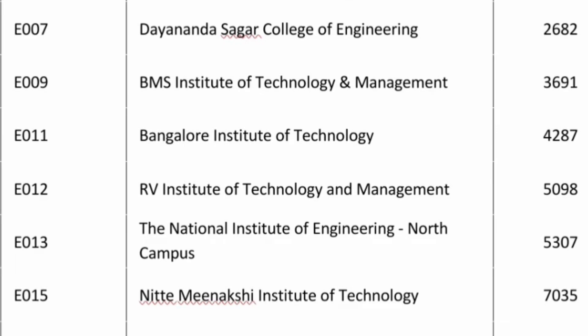The 5th college on the list is Dayanand Sagar College of Engineering (DSCE) in Bangalore, and 2600 is the cutoff. BMS IT is available up to 3691 — that is around 3700 for CSE. Next, Bangalore Institute of Technology, the 7th best college, has a cutoff of 4287. RVITM is just above 5000, and NIMASUR where CSC is available in the North Campus is at 5300.